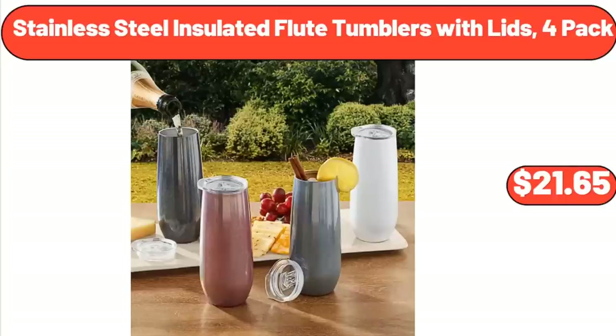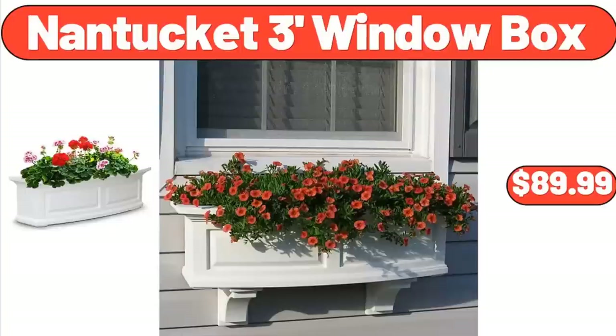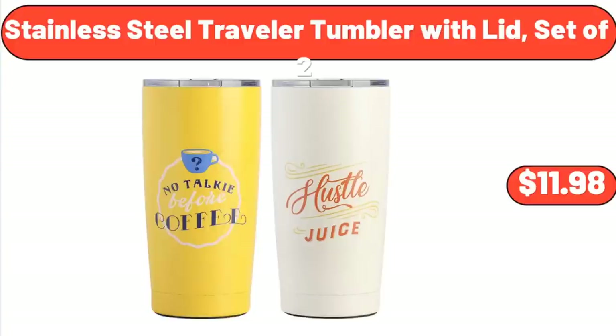Stainless Steel Insulated Flute Tumblers with Lids, 4-Pack, $21.65. Nantucket 3-Foot Window Box, $89.99. Stainless Steel Traveler Tumbler with Lid, Set of 2, $11.98.